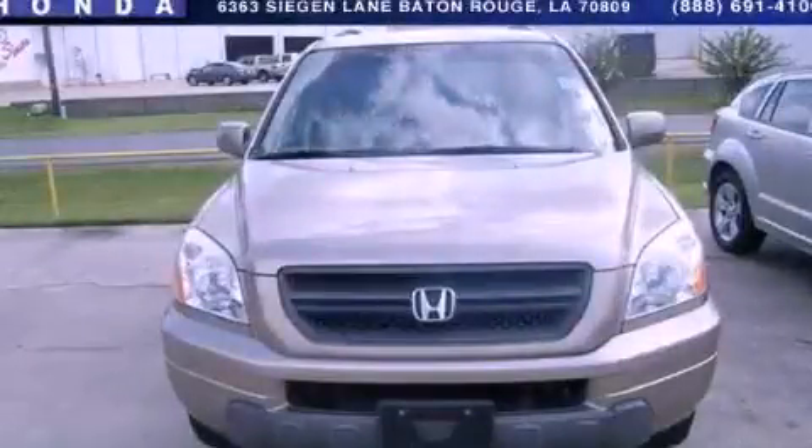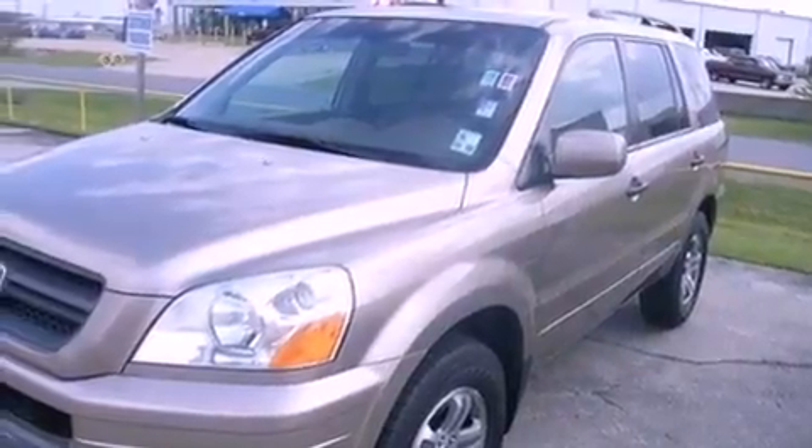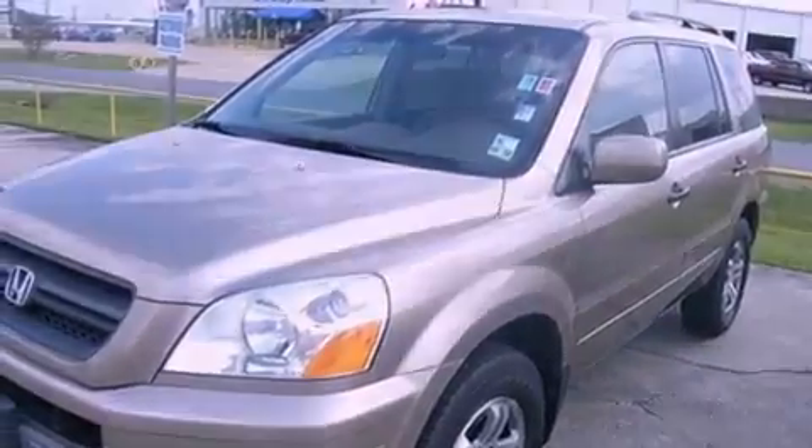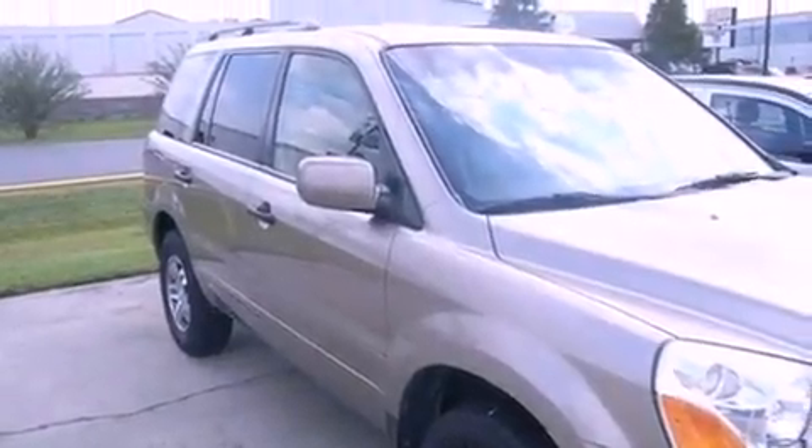This is a 2004 Honda Pilot, a car-like ride in space like an SUV. It has a 3.5-liter, 6-cylinder engine, a 5-speed automatic transmission, and all-wheel drive.